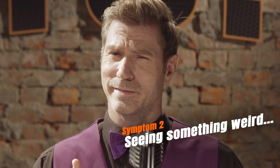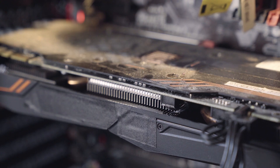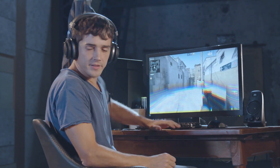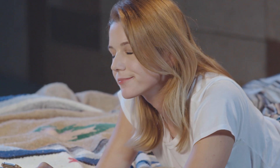Next, you might start seeing something weird. "I told you, my PC is acting weird. Look. Look, it's happening again." "I can't see anything." "It was happening again, I swear."